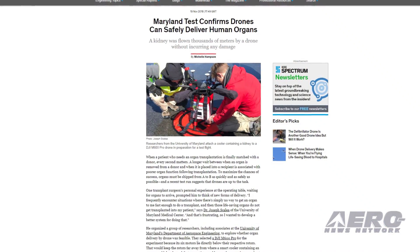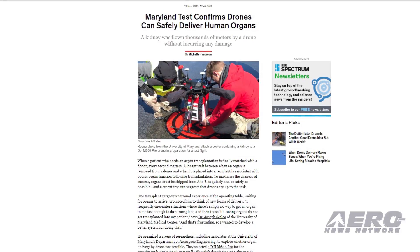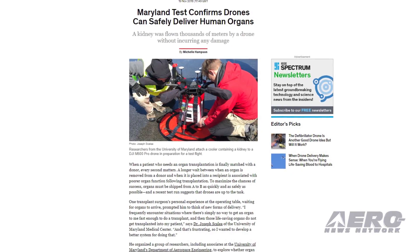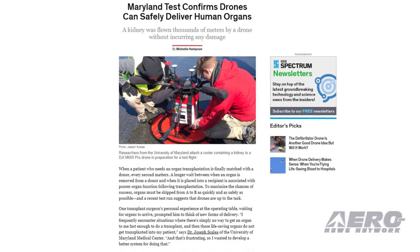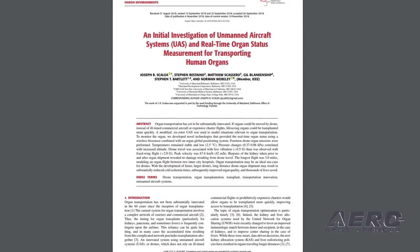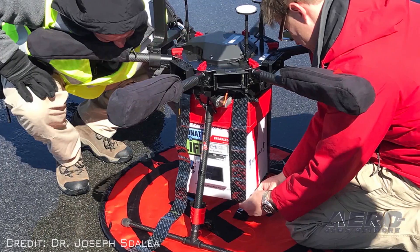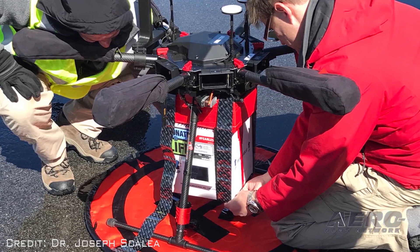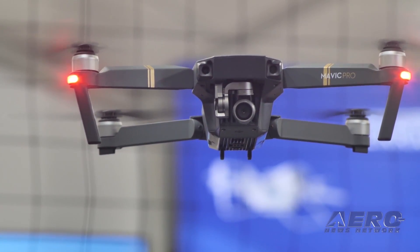More drones to the rescue. A University of Maryland Medical Center doctor working with the school's Department of Aerospace Engineering has successfully transported a kidney by drone in an experiment that could lead to faster delivery of organs for transplant. The results were published November 6th in the IEEE Journal of Translational Engineering in Health and Medicine. For the experiment, the kidney was transported by a DGIM 600 probe drone in a container chilled to 2.5 degrees centigrade. These stories are only going to get more and more common.